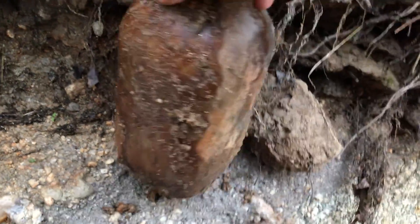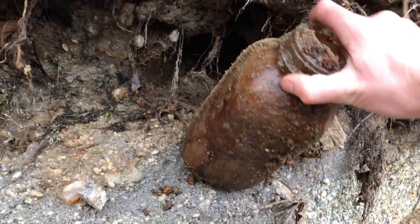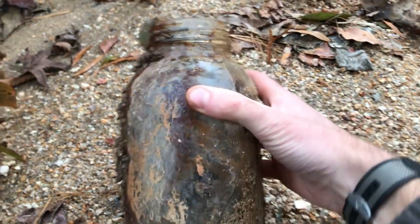They're sticking out the bank. Unbelievable! I did not expect that y'all. Wow! That is a huge mason jar. Let's see if there's anything on it.